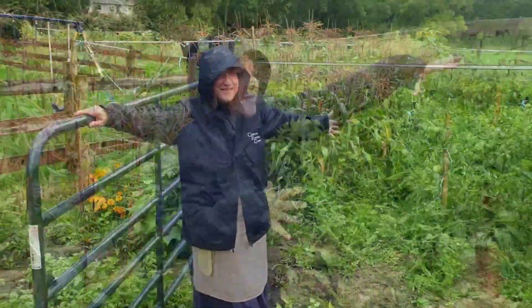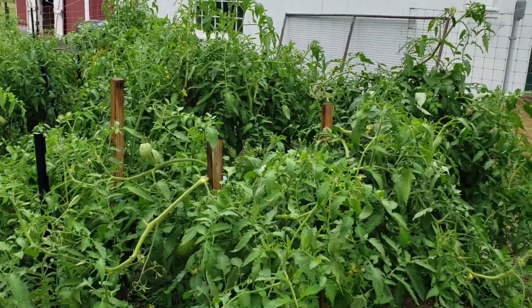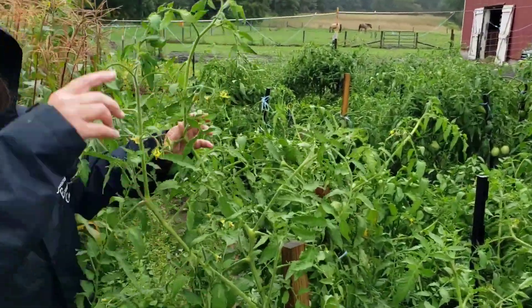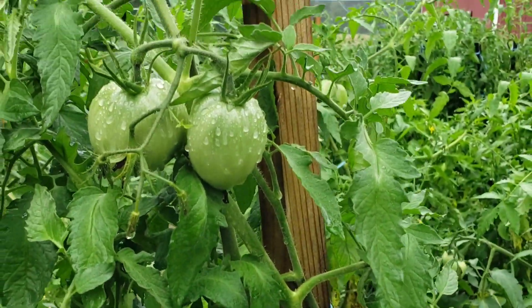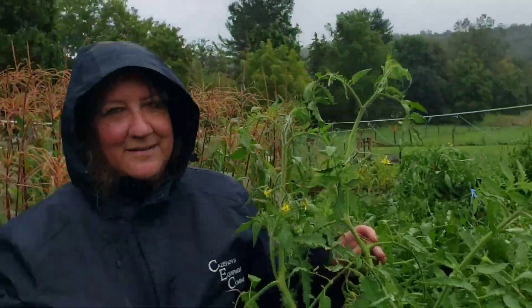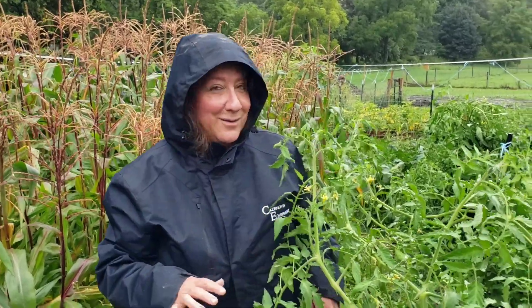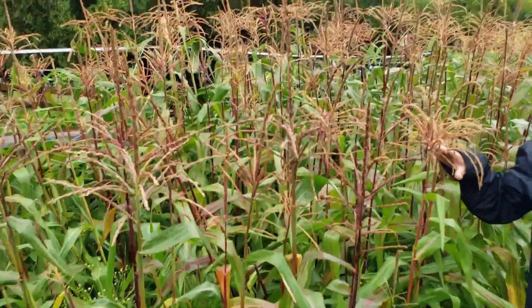Over here are the tomatoes. This is the Amish paste — all of the tomatoes in this area of the garden are Amish paste and they are really happy. Hopefully we won't get any fungal problems. And then over here, our corn is doing really well.